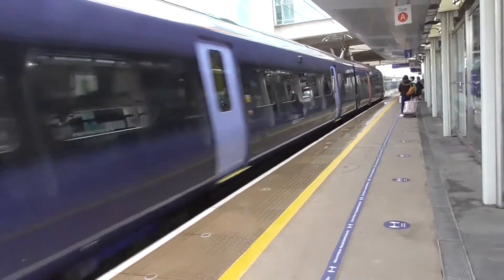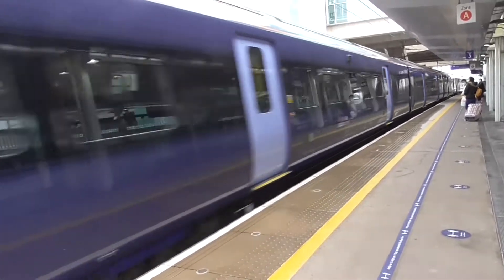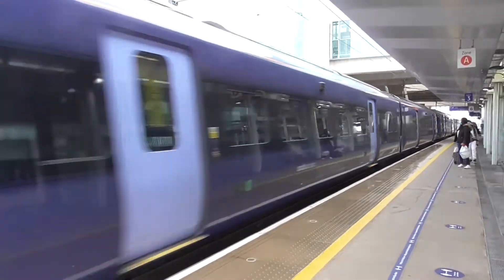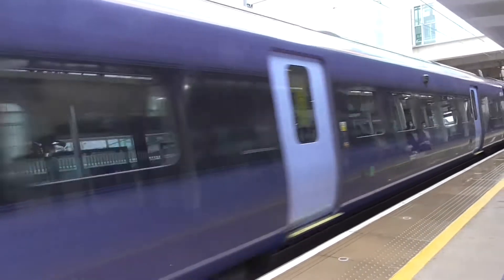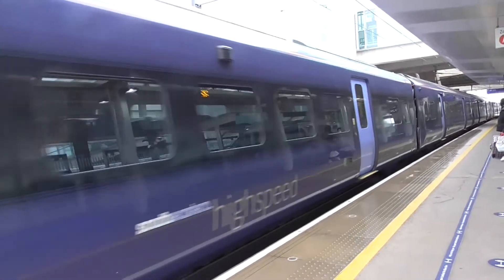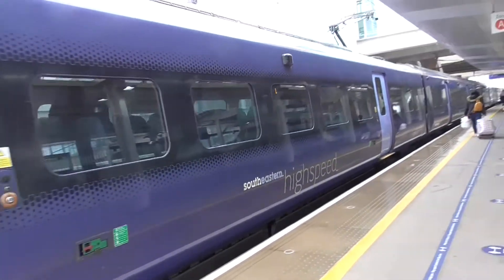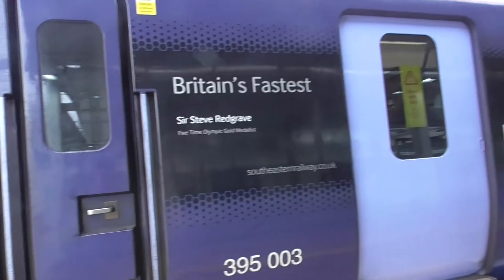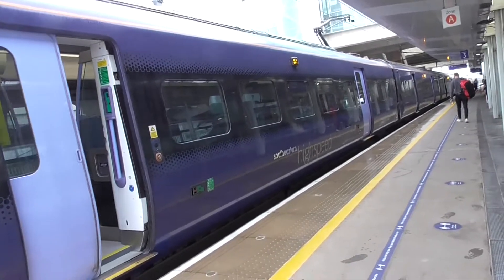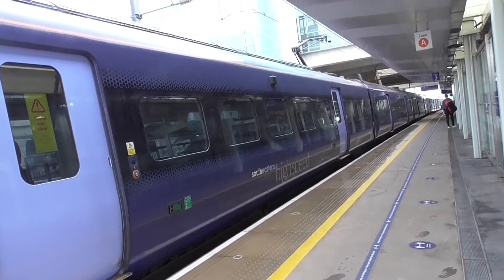Coming in now is the 1030 Southeastern High Speed Service to Margate, which is operated by 395009. I believe this is a 12 car set, so we'll get the rear upon departure. And the rear is 395003. It's using the entire electric platform as it's a 12 car train. It's usually quite a busy train as well, despite it being 12 car. This one is Sir Steve Redgrave.